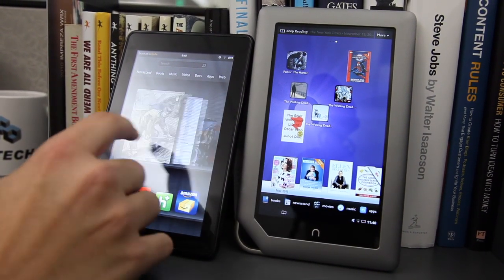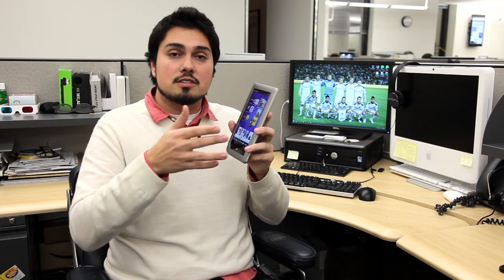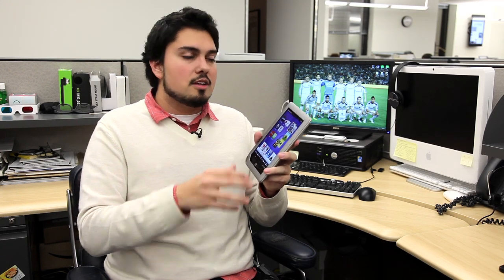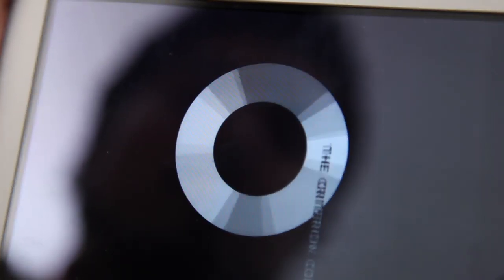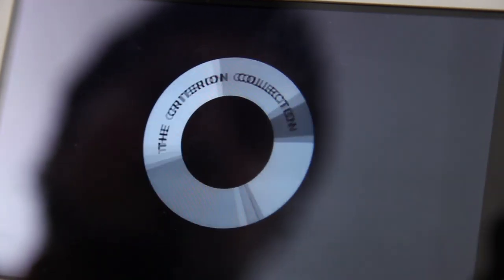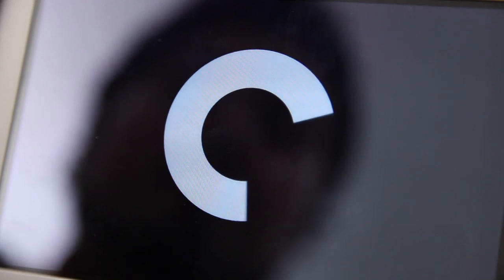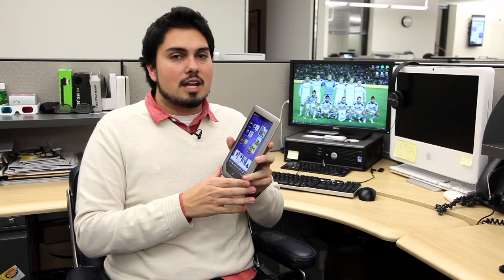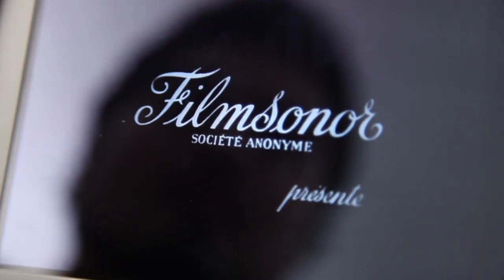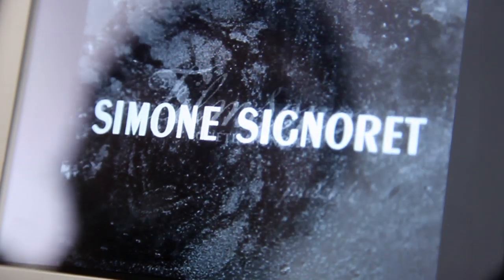One place where the Fire really excels over the Nook Tablet is in being able to buy music, movies, and TV shows. There is no storefront that Barnes & Noble makes available for you. You do have Hulu, Netflix, Pandora, and Moog, but that means you need a Wi-Fi connection at all times to stream that content. If you're on a plane or on a road trip, you still have to buy something and download it, and you're probably going to have to buy that from iTunes or Amazon, because Barnes & Noble right now doesn't have a storefront.